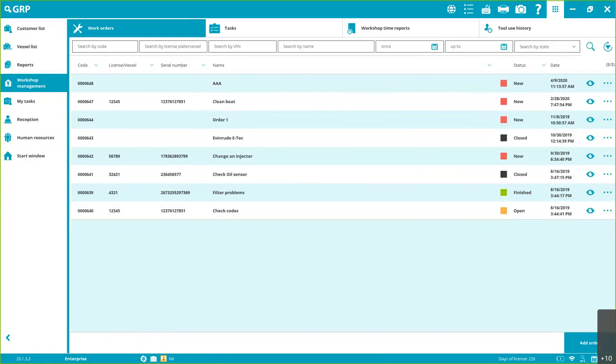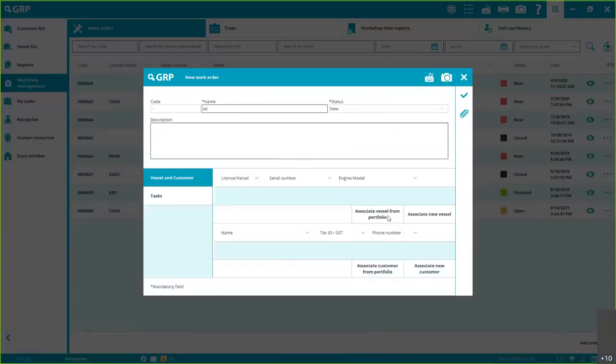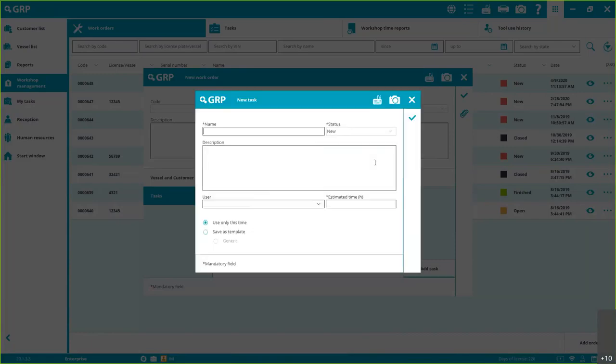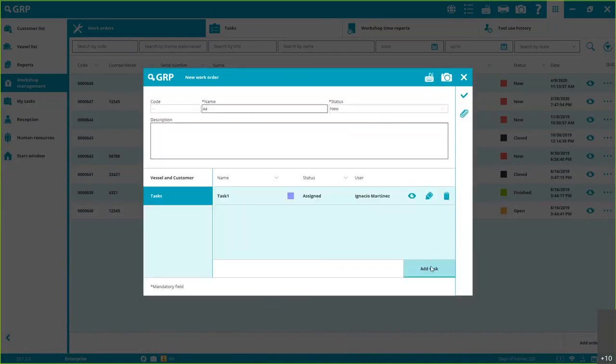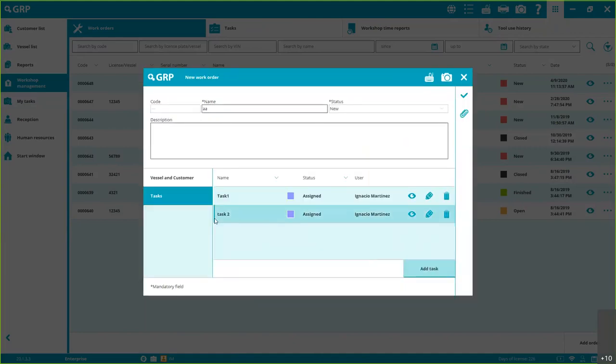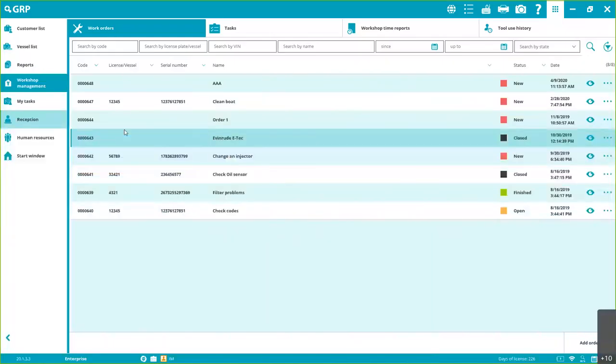Let me show you: when adding an order, you can add a task from a template or create a new one. You can name it — 'Task 1' — assign it to a user, estimate two hours, and save as template. You can add another task to the same order. As you've seen, one order can have several tasks. You can also go to the Tasks menu and create individual tasks or add a task to a specific order — everything is customizable.